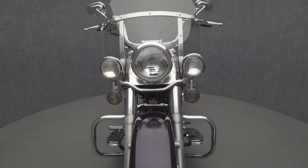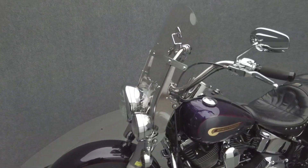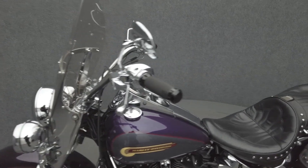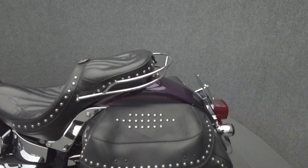However, the vintage styling is only skin-deep, and the Heritage Softail delivers modern power from an 88-cubic-inch V-twin motor that puts 75 foot-pounds of torque through a 5-speed transmission. It weighs in at 709 pounds and has a 25.5-inch seat height.